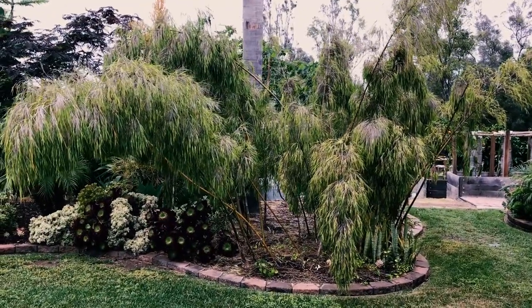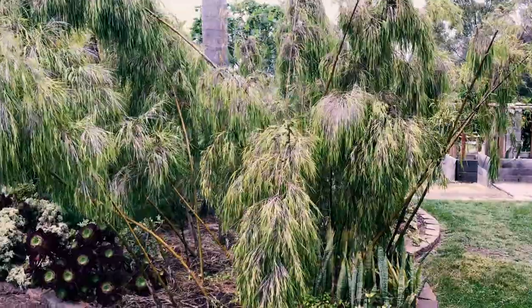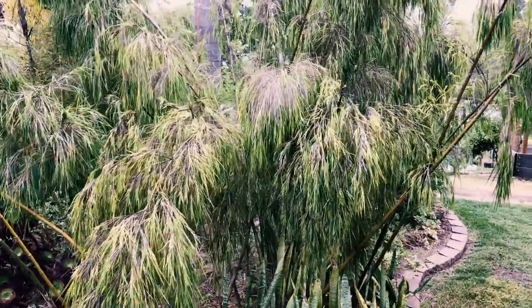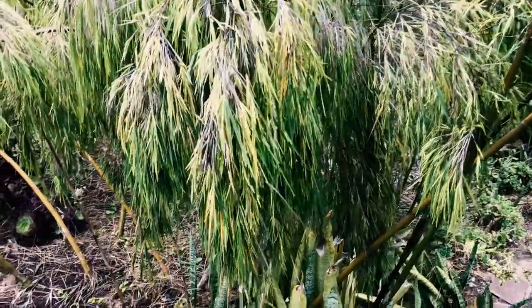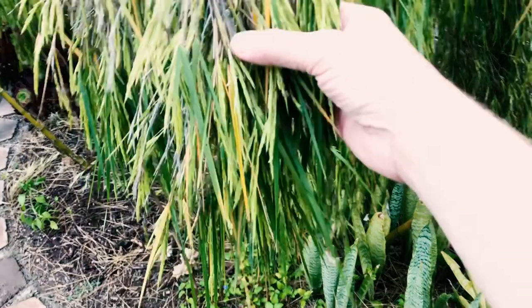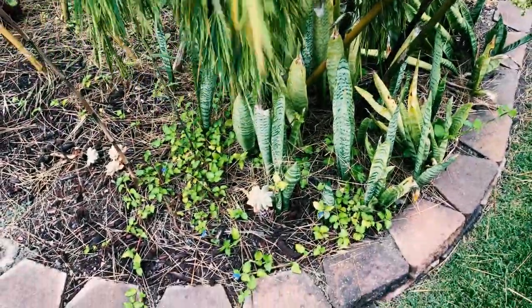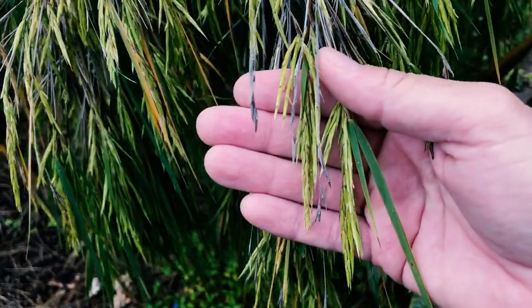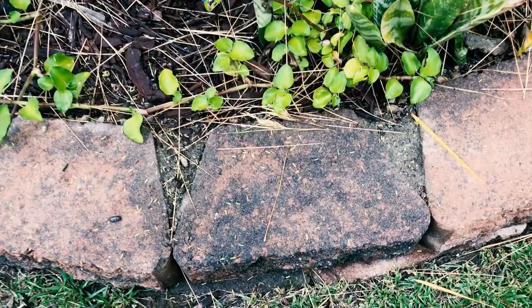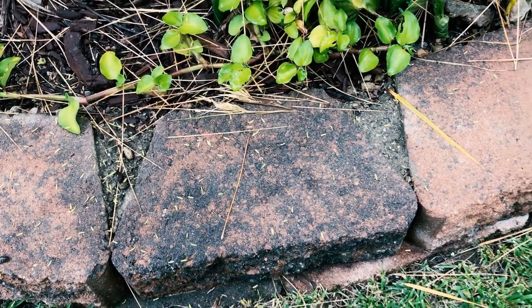This is Mexican weeping bamboo, and it looks really sickly — it's seeding. From what I've read online, it's going to die after it seeds. I'm really bummed about it. I've had this plant for about eight years and now it's in seed. This is what it looks like when bamboo is in seed, at least this specific variety.